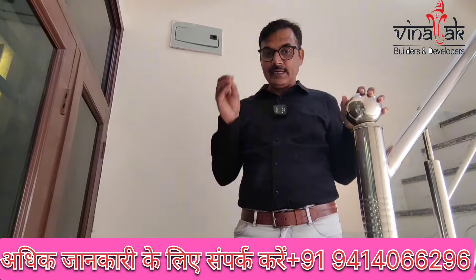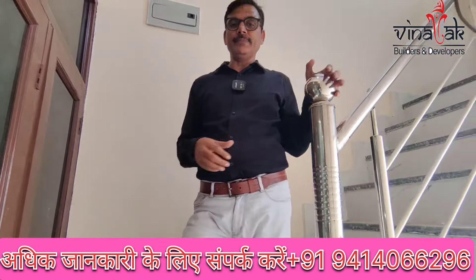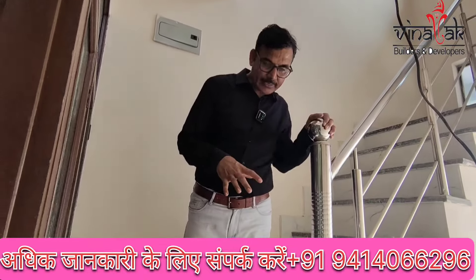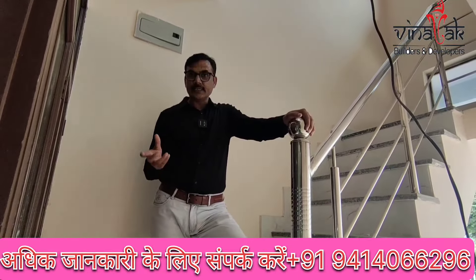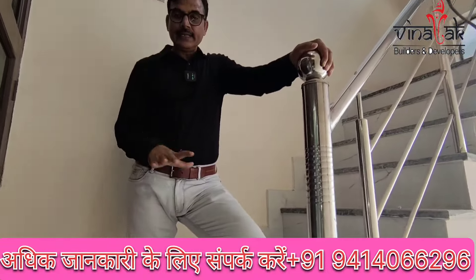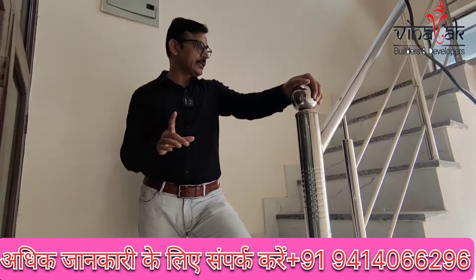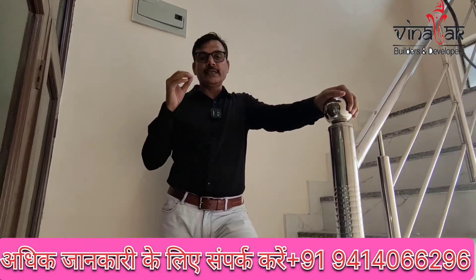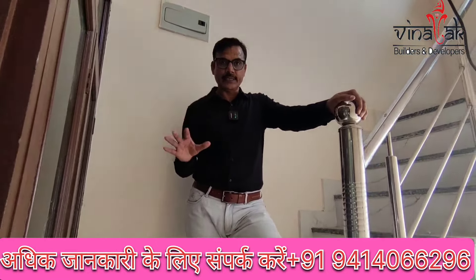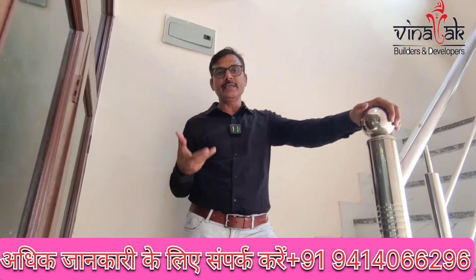If you are interested, you can call the DAV number for more information. Rental income is generated here. If you are interested in the 2BHK, rental income is about 10,000 to 12,000 rupees. You can reduce the EMI burden through rental income from two units.